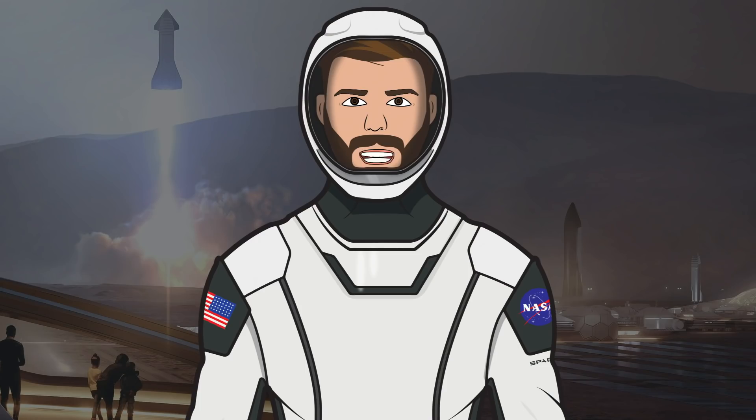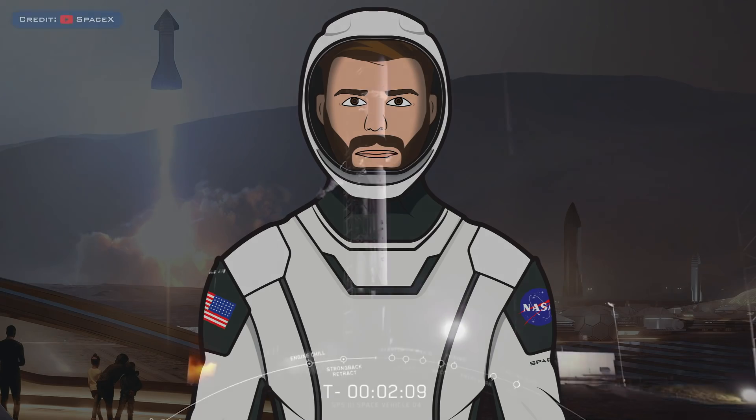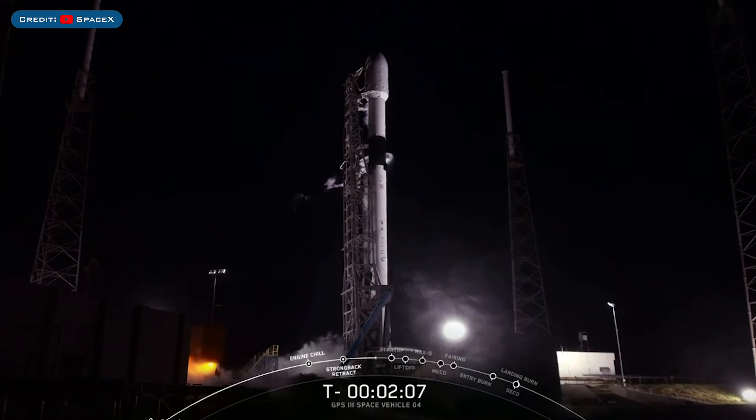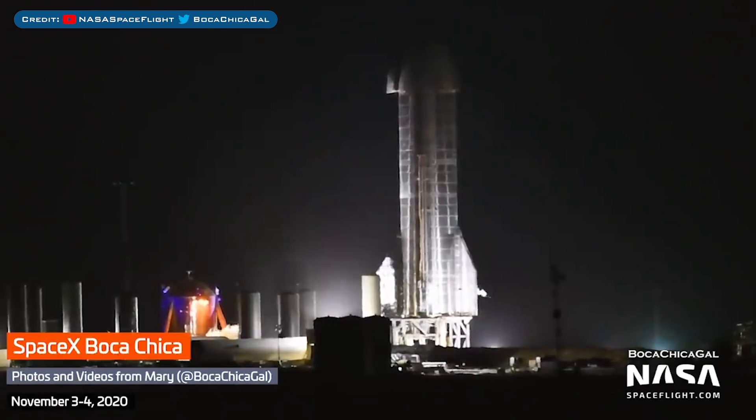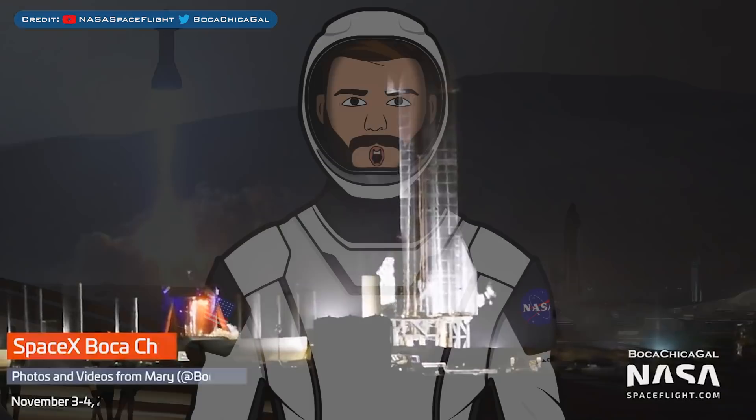Hello, we are the SpaceX Fans and welcome to the SpaceX Show, the place where you can stay up to date with everything SpaceX. We have another Falcon 9 launch to kick off this episode as well as other SpaceX information. It's then Boca Chica infrastructure and Starship development progress as well as SN8, which should fly soon. Let's head straight in and get up to date.